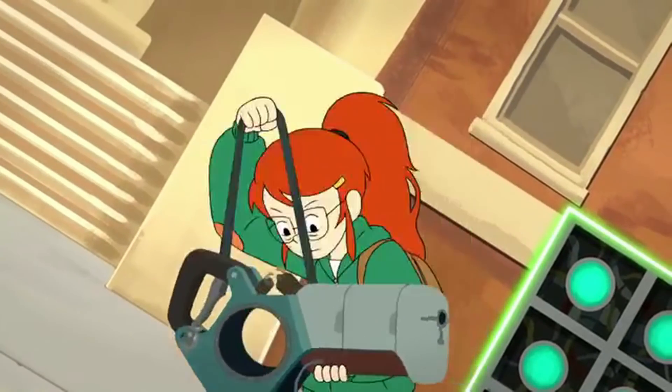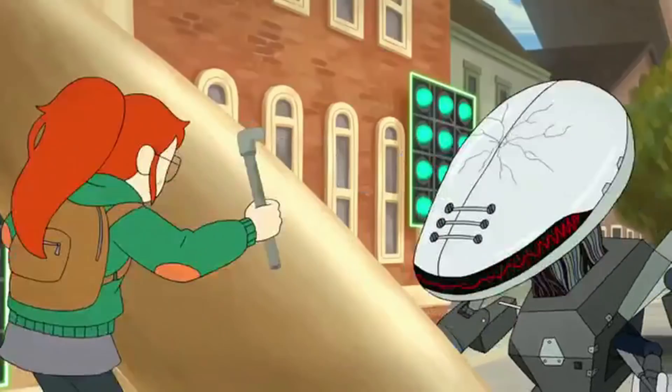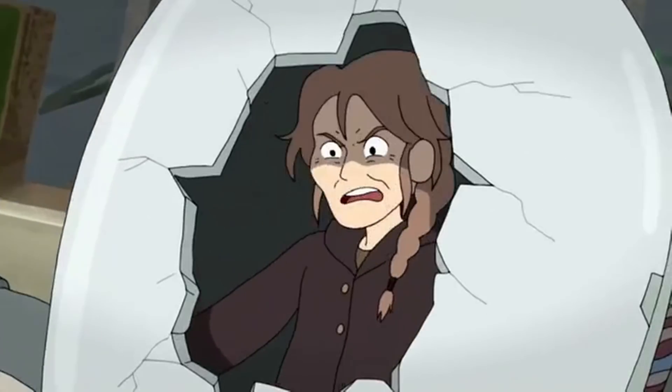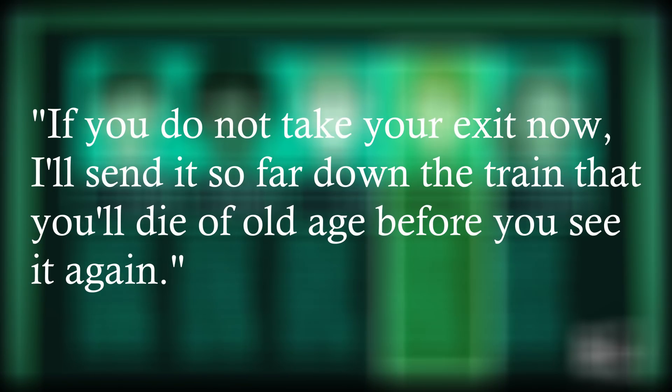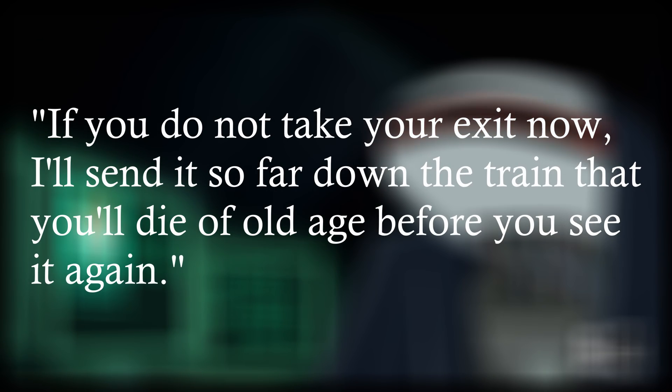Then again, Tulip was an organic life form, and she didn't seem to change or age during the events of book one either, even though Amelia confirms that people are capable of aging on the train when she says, "If you do not take your exit now, I'll send it so far down the train that you'll die of old age before you see it again."